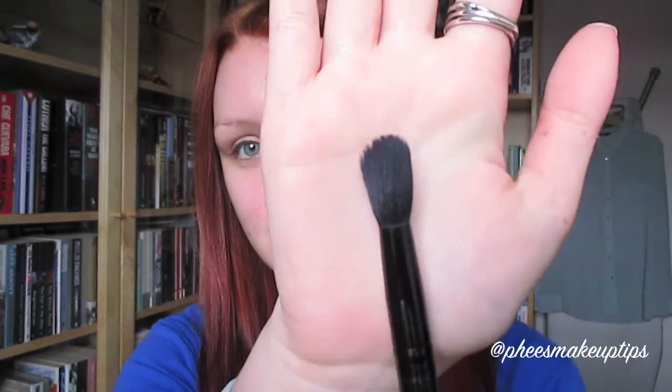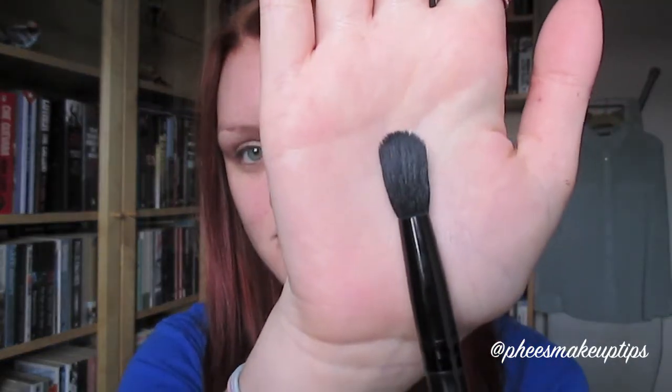So as it says in the title, this is flawless foundation with one brush, and that is the Illamasqua - I think this is called the blending brush, the big blender. They've discontinued it, but you can use the highlighter brush which is very similar, just a little bit bigger. It does the job just as well.